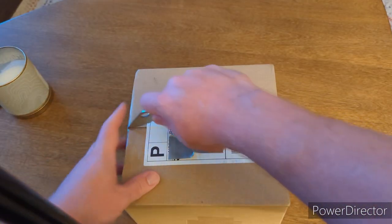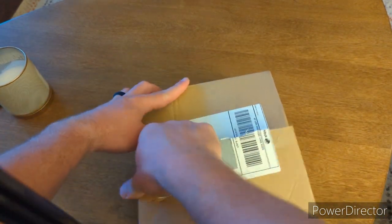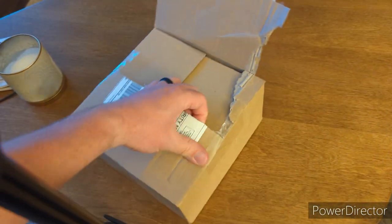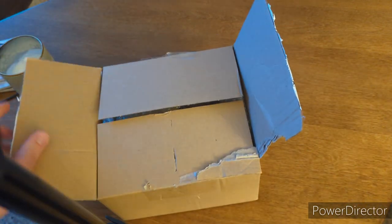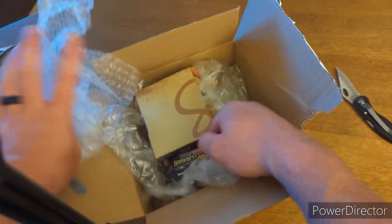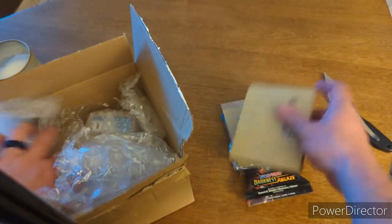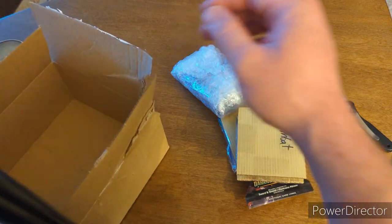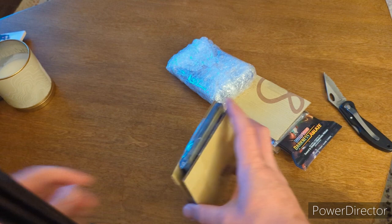Let's get into it, let's unbox this. This is definitely a bigger box than I normally get. We've got one, two, three packages in there and our bubble wrap. Let's get right into it.